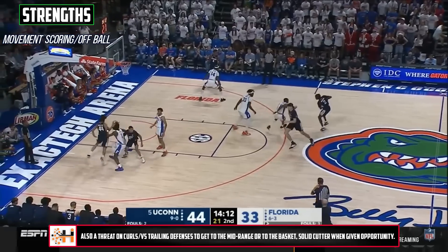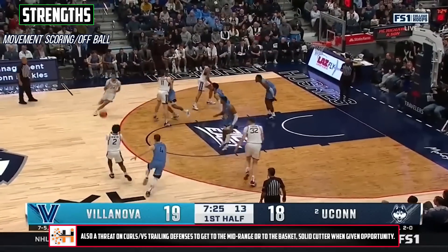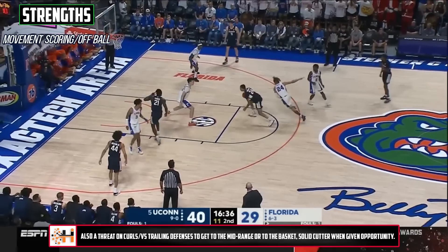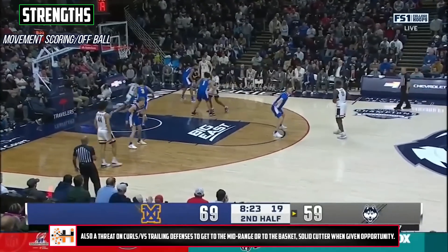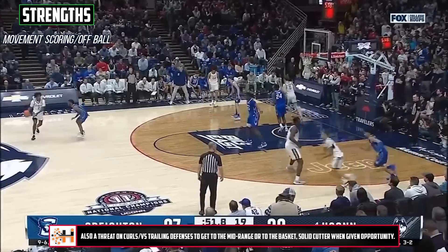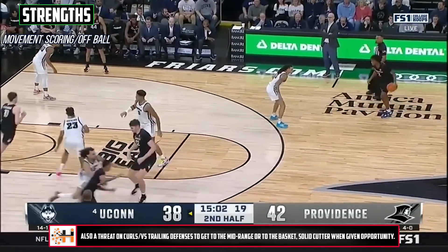Not only is Hawkins able to score from deep, but depending on how he's being played or by design, he's very comfortable curling and operating a little more from two. He's a threat pulling up from the mid-range and can put it on the floor some to get to the basket when trailed or given an advantage off a handoff or screen. I also think he'll be a good cutter given his feel, and I think he's got the tools to keep from being completely one-dimensional or more easily chased off the line, which is an important aspect for the best shooters.